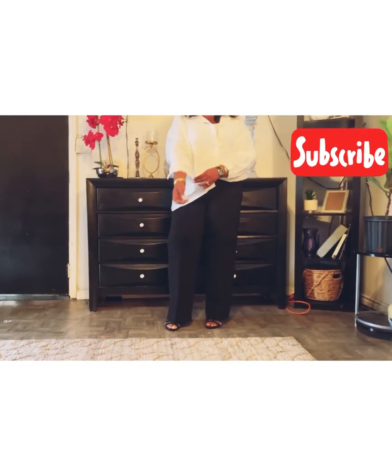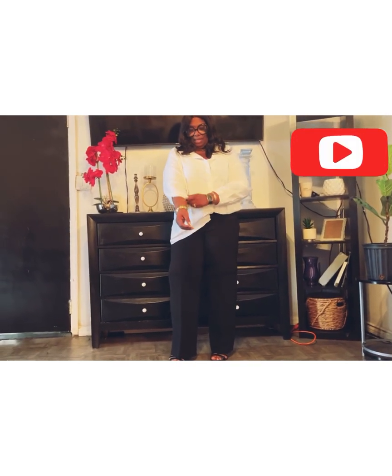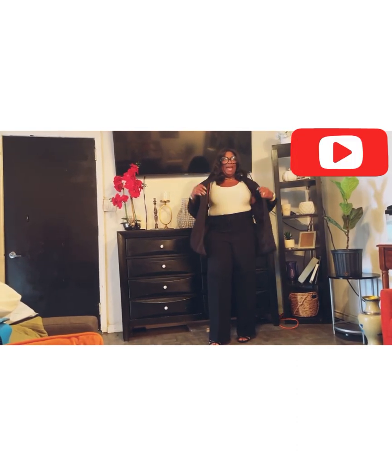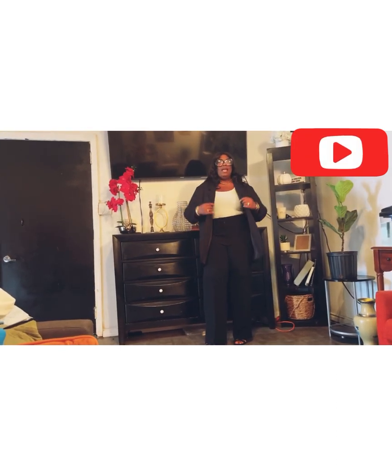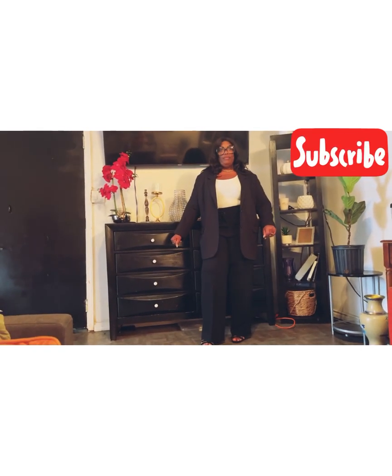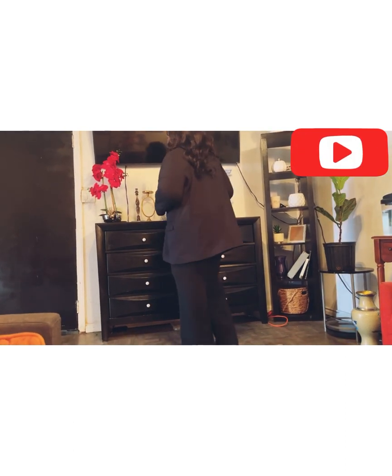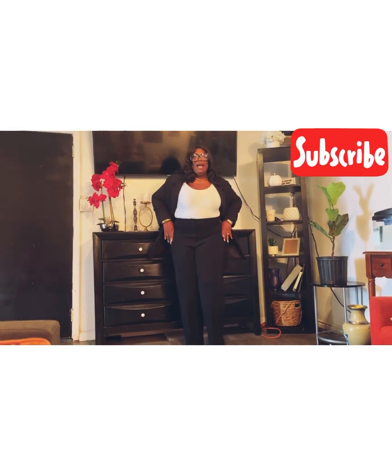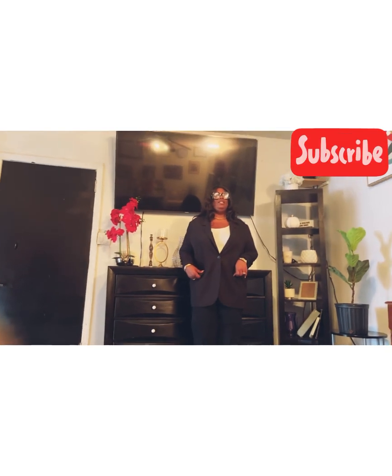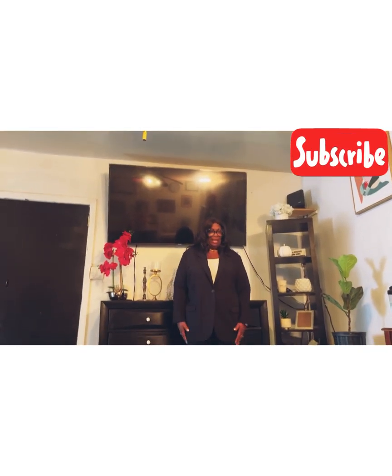I've got one shirt tail tucked in and one out, which gives me an edgy look. Here are the sleeves — I can either button them up or fold them up. This is the jacket I got from H&M. It's gorgeous, it's very long, and it has two buttons in the front. If you have large arms or fluffy arms, this is very fluffy-arm friendly. Here's what it looks like from the back — I absolutely love this suit. I'll probably wear it open like this, but if you want to button it, this is what it looks like. It's very roomy and also a 2X.